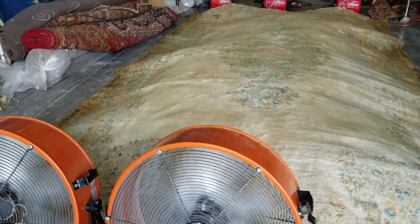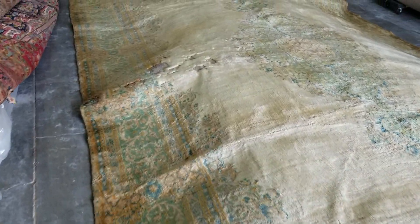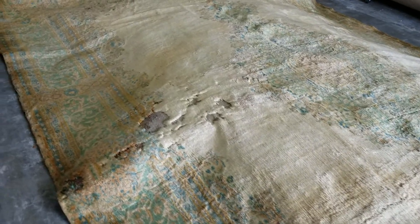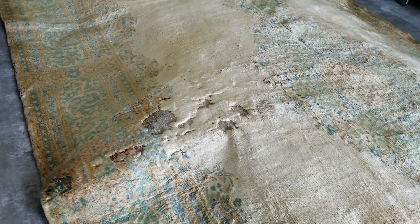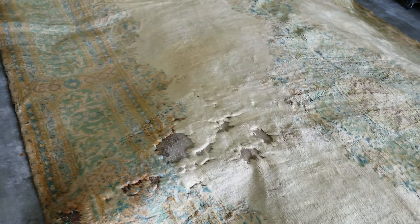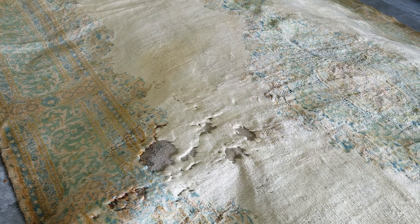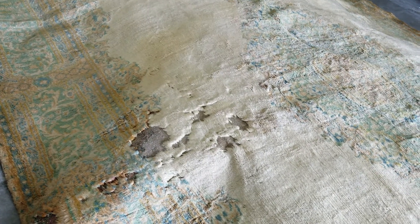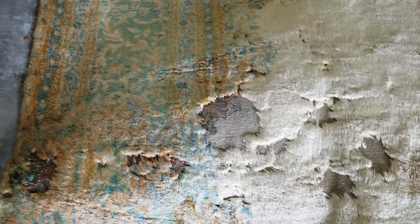This rug has some moth damage. That's why I'm always saying, check your rugs every once in a while — at least every two years. Don't hide your rugs under the sofa or somewhere that is too dark; it produces moth, and that's what happened here. As you can see, there are areas that have been eaten by the moth.